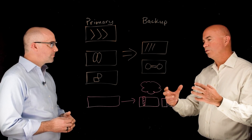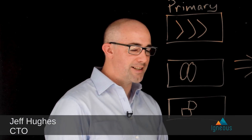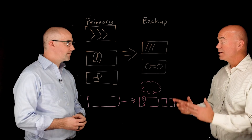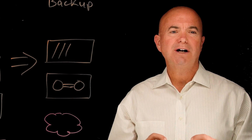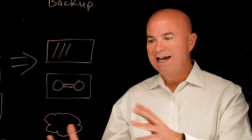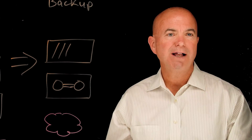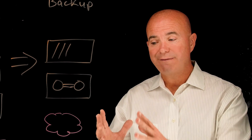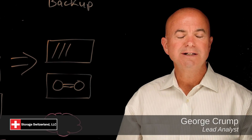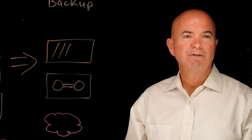If you're interested in this solution, you can go to igneous.io to check out more collateral and see more videos about what we do. If you're dealing with unstructured data backup problems — whether just getting the job done or having granular insight into what you're protecting and setting policies against it — Igneous is a great solution to look at. It gives you that file-by-file understanding of what's inside your unstructured data backups. I'm George Crump, lead analyst at Storage Switzerland. Have a great day.